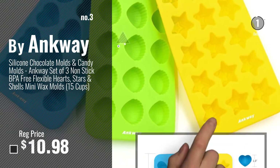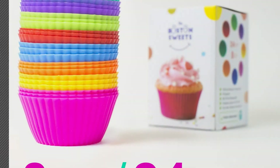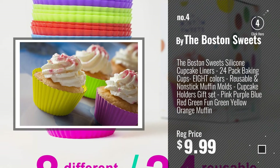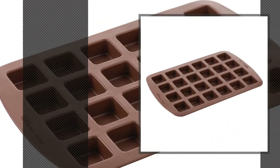For more info and real-time deals, just click this circle and get your favorite items. Number 4, by The Boston Sweets. Number 5, by Wilton.